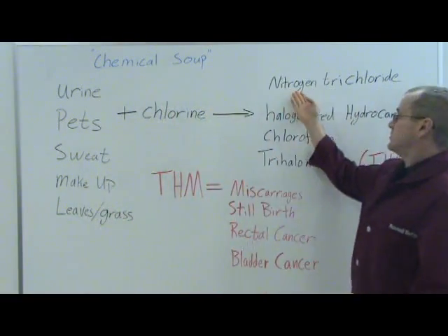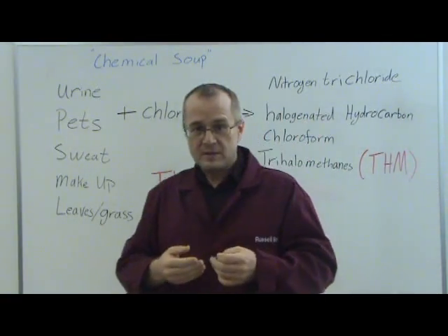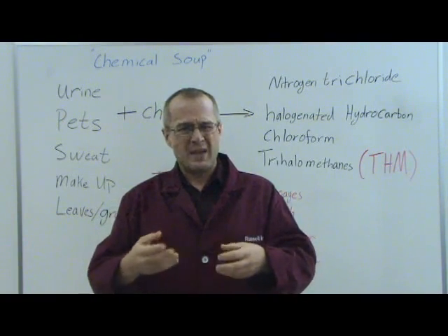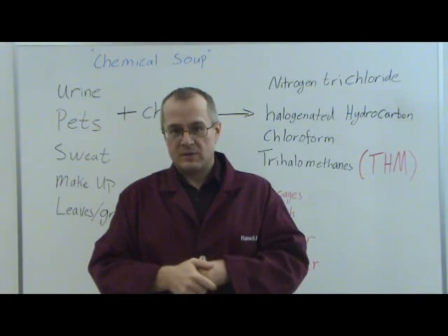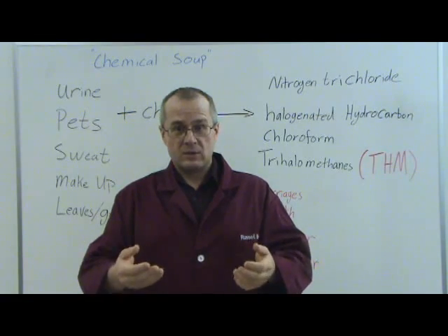Also, nitrogen trichlorides — which we alluded to earlier — are linked to asthma. If you ever walk into a pool area and smell that chlorine smell, that's not really chlorine. That's nitrogen trichloride. That gas is very dangerous — if you can smell it, it's bad for you. It's best to eliminate those things from your pool water.